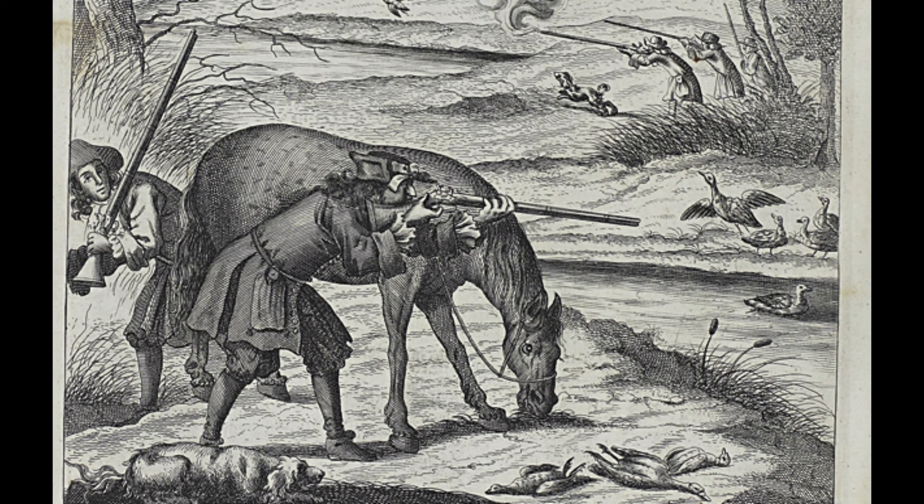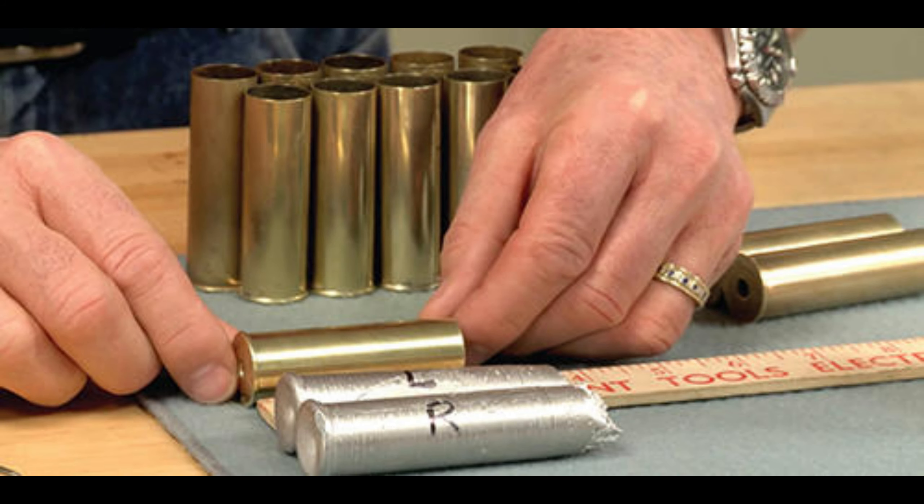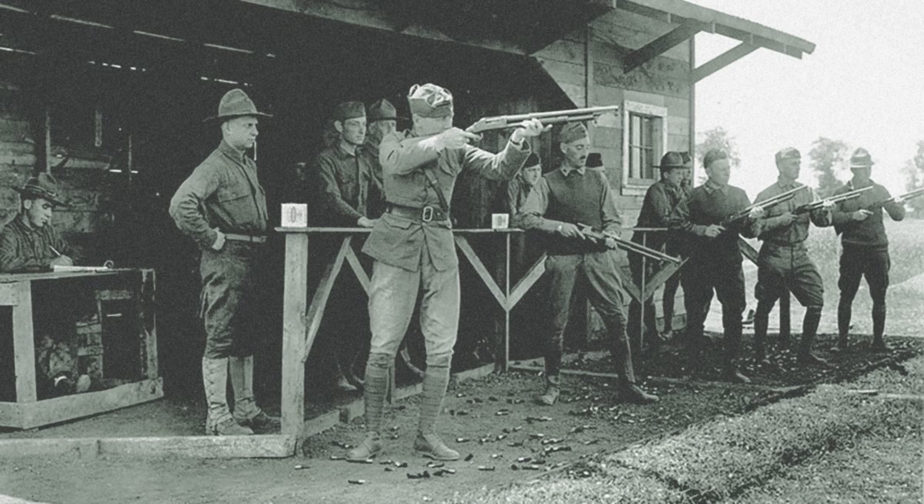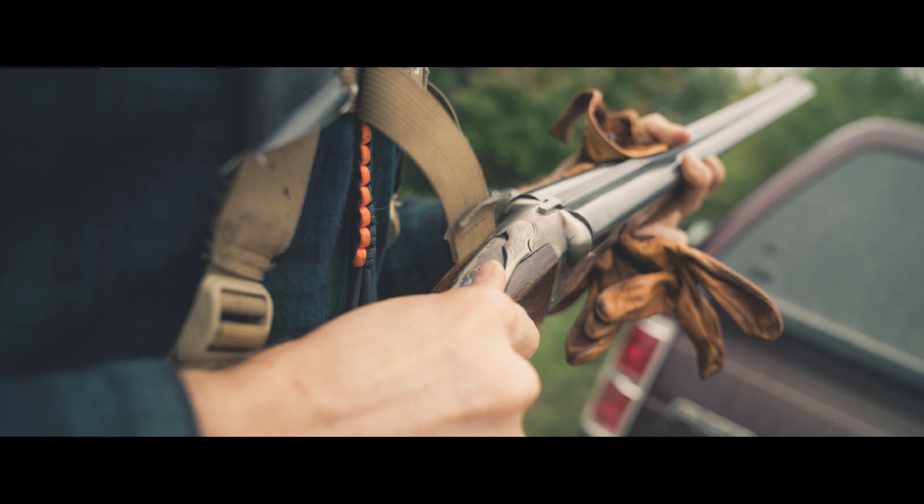Some of the earliest history pertaining to shotgun shells was around the 1860s in Germany. Most early shotgun shells had a brass or a paper case, and many early iterations were mostly used for bird hunting. Their popularity grew fast and they quickly spread around Europe.